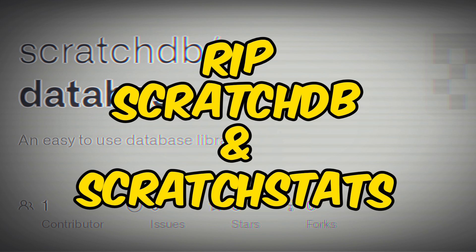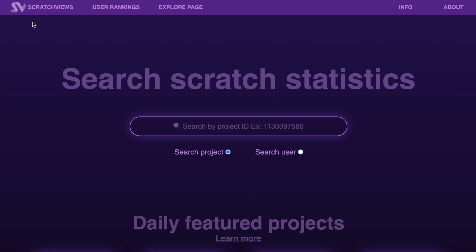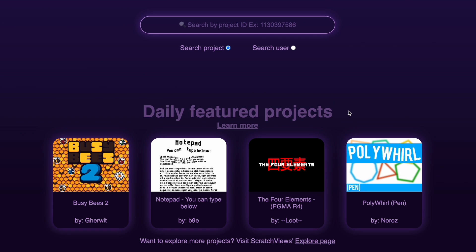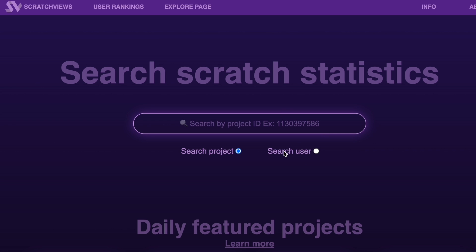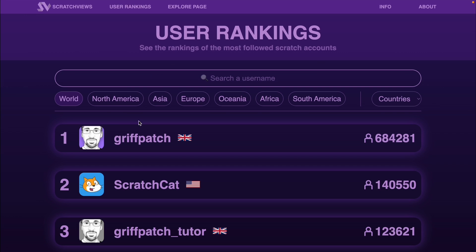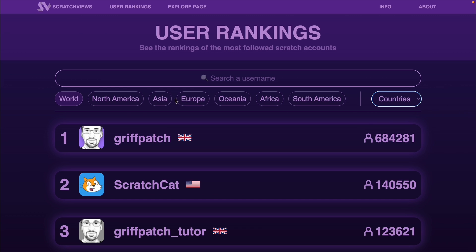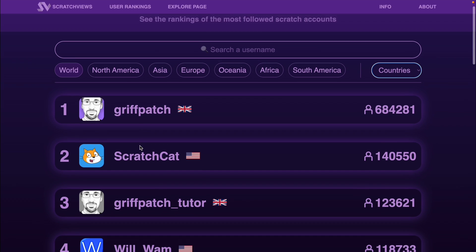Now I've got three alternatives for you. The first one is called Scratch Reviews. You can see the daily featured projects, and these are much better than the ones actually featured on the Scratch website, which is pretty crazy. You can search by user or by project, and we also have user rankings so we can rank through the world, and we also have regions and countries.